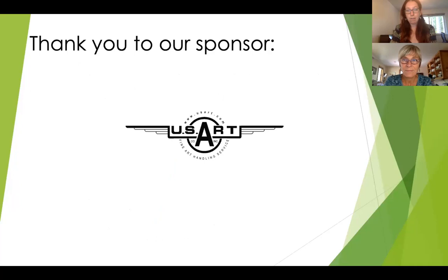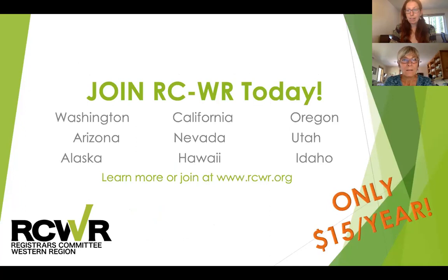A big thank you to US Art for being a Tier 1 sponsor of RCWR. If you're not a member of RCWR, perhaps I can convince you today to join us. In addition to this series of webinars throughout the year, we're looking forward to hosting in-person events again next calendar year. We also send out weekly job listing emails and an amazing quarterly newsletter, and we have stipends available for regional and national conferences. Membership is only $15 per year, so please consider joining at RCWR.org.